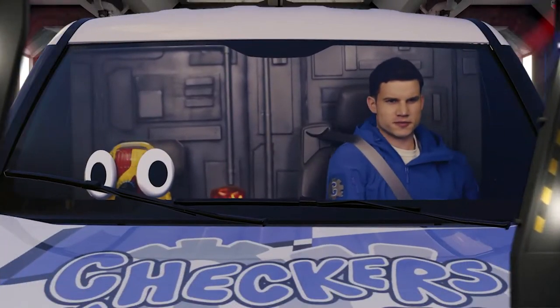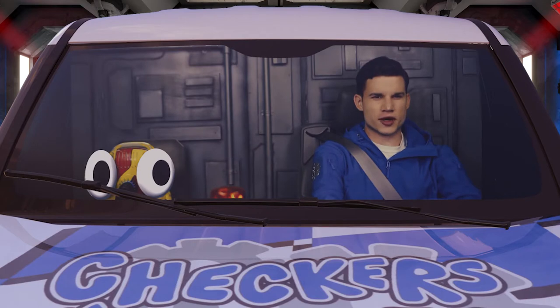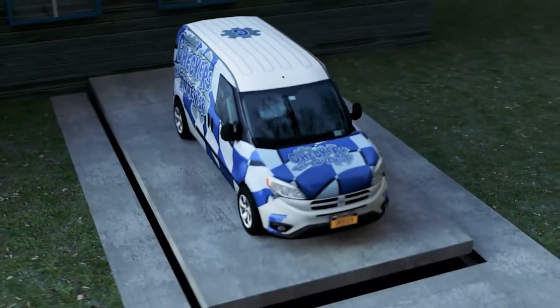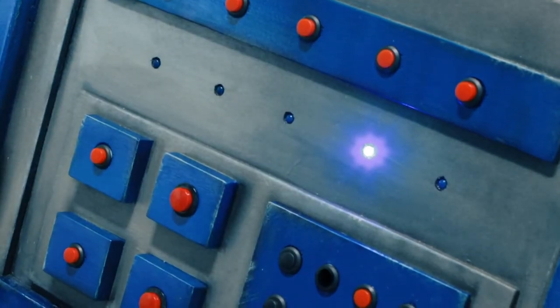Seatbelts? Check. Backpack? Check, check. All right, Snoozer, ascending in three, two, one. And we're off. Autopilot activated.